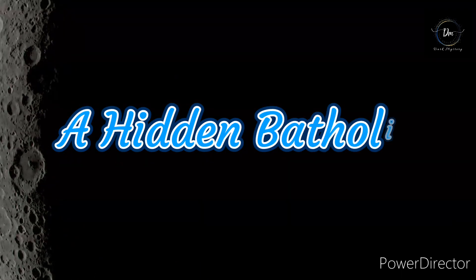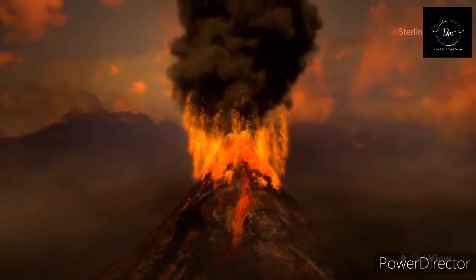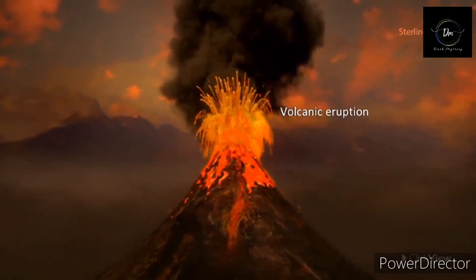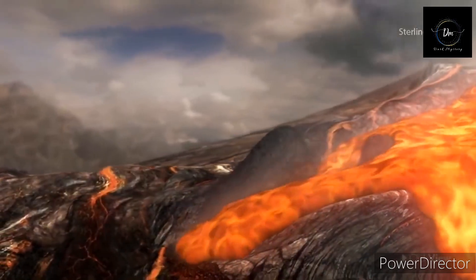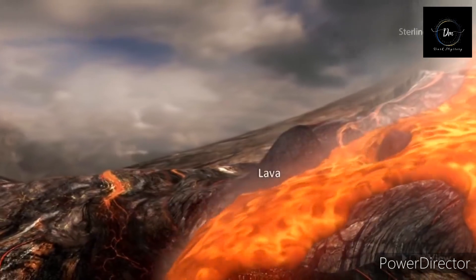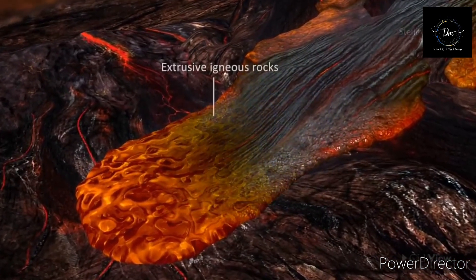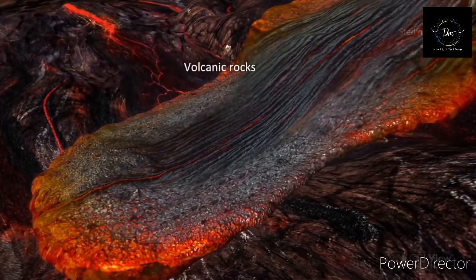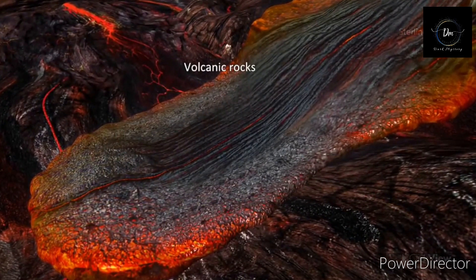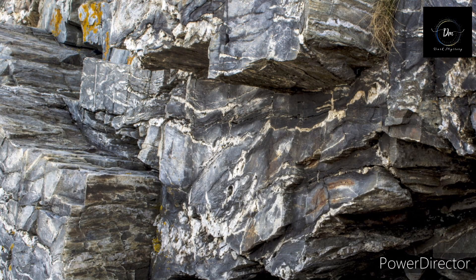On Earth, granite forms through partial melting of the lithosphere. Magma erupted from the mantle and cooled on Earth's surface as mere basalt. When basalt-rich slabs of crust are subducted along the edge of a tectonic plate, pressure and heat cause the rock to release water, which lowers the melting point of the overlying lithosphere. What eventually emerges close to the surface is silica-rich granite enriched in thorium and uranium.